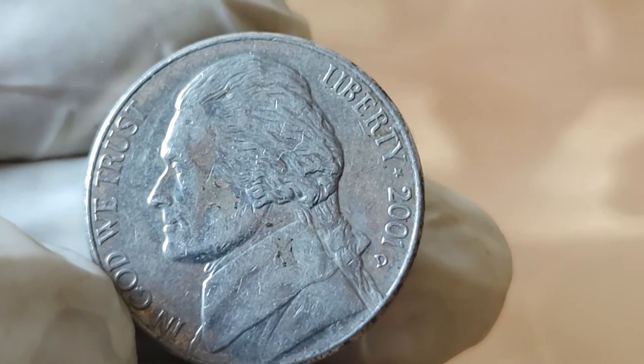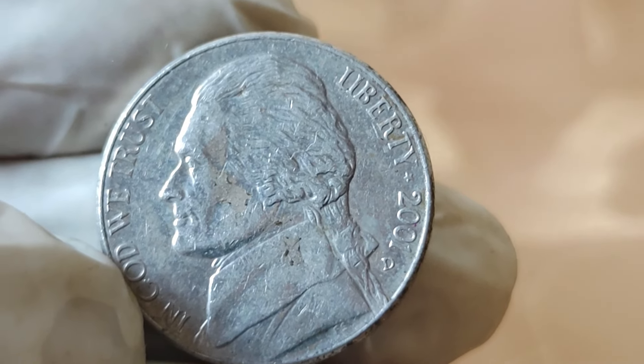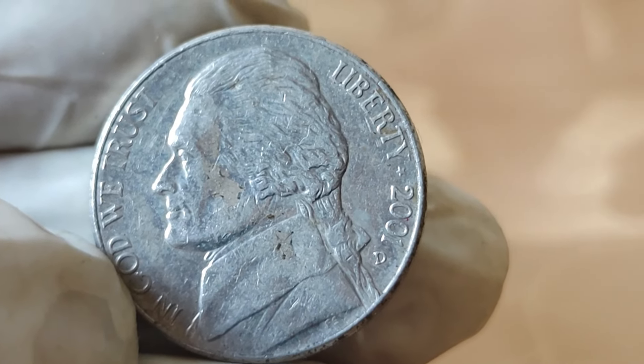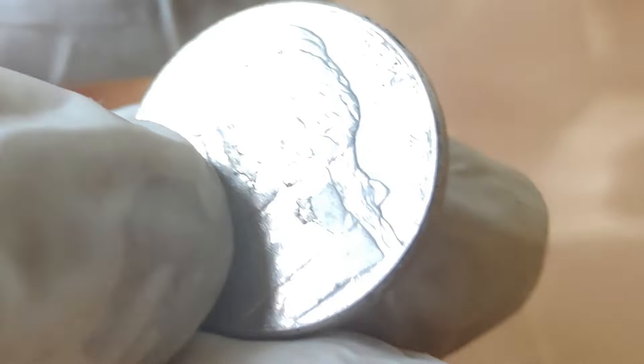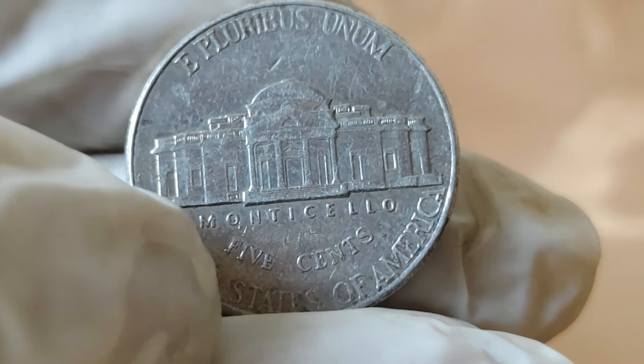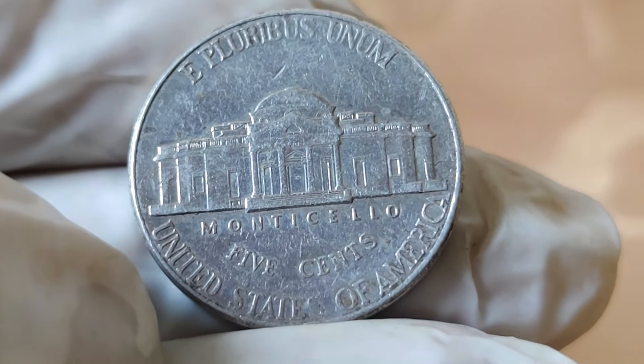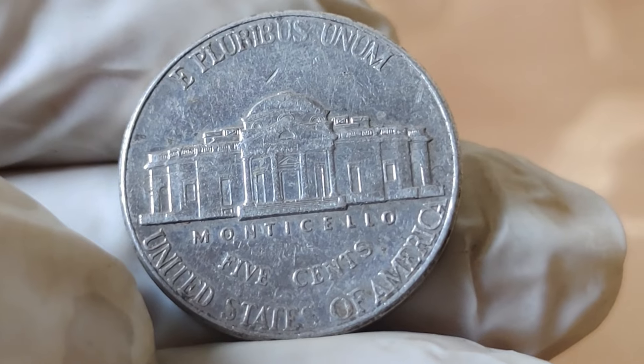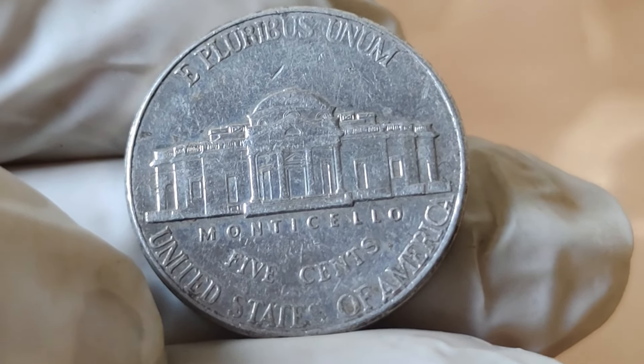Today we're diving into the fascinating world of coin collecting, and in particular, we're going to explore the intriguing story behind the 2001 Jefferson 5-cents coin. So grab your magnifying glass and let's get started. The 2001 Jefferson 5-cents coin holds a special place in the hearts of coin enthusiasts.